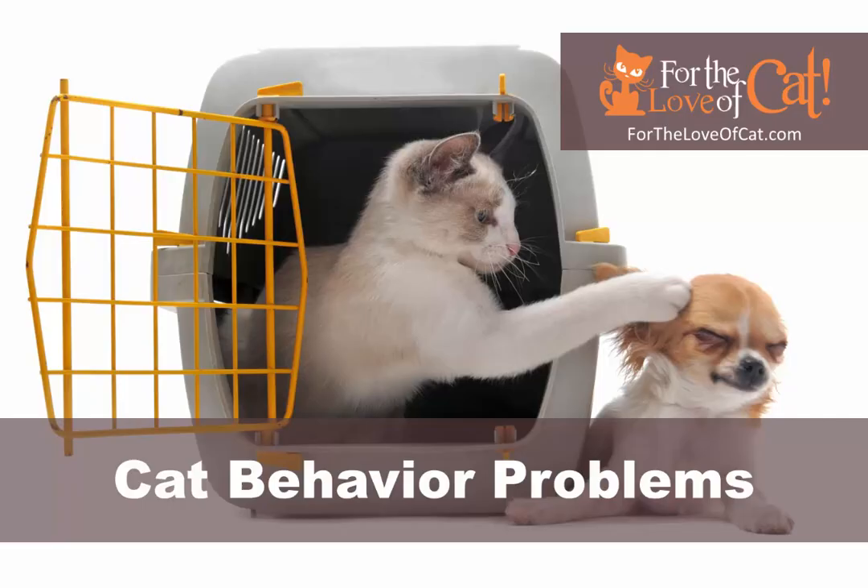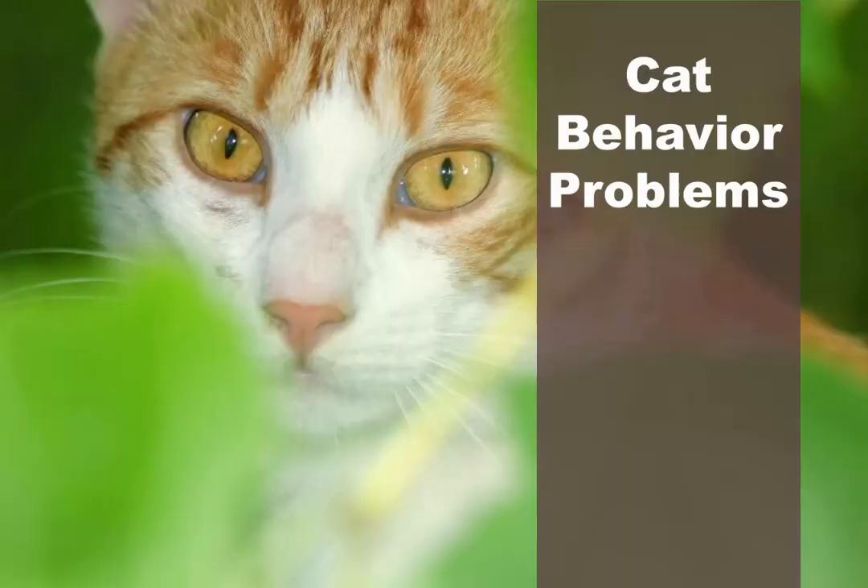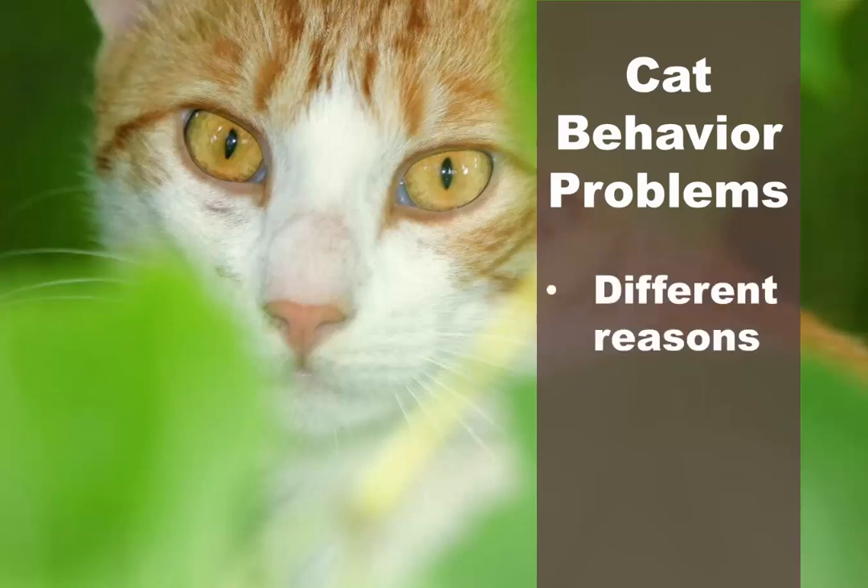Cat behavior problems. Even though cats are fun and affectionate pets, sometimes they develop behavior problems. These can be caused by many different reasons and can be anything from annoying to, in some cases, scary for owners. In this article, we'll look at some of the most common cat behavior problems and how you should address them.